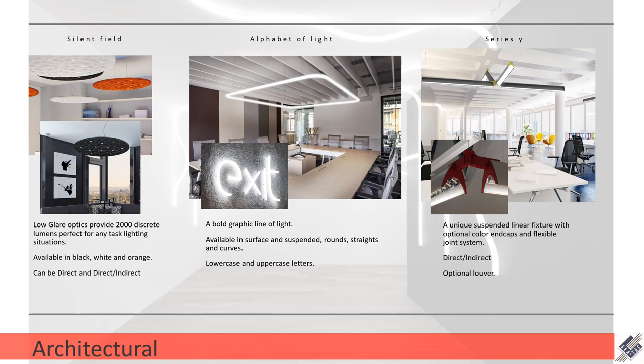In the architectural lineup, three new fixtures have come out in late 2019 and 2020. The first one is called the Silent Field. The original version of this fixture had adjustable heads that popped down, but this version just has direct-only very small optics. It is super low glare, delivers 2000 lumens, and also provides an acoustic treatment in the space along with a really unique texture. It comes in black, white, and orange, and it can be direct or direct-indirect.